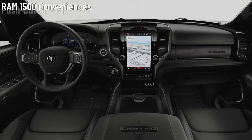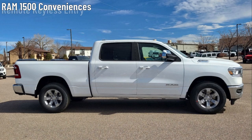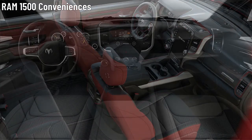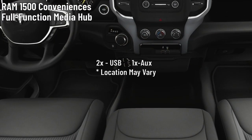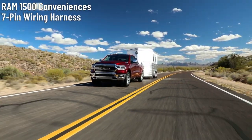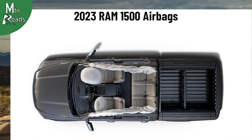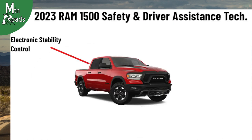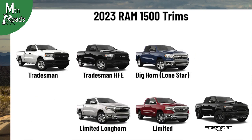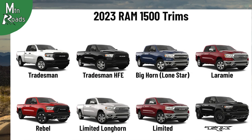Ram 1500 conveniences include push-button start, remote keyless entry, power front windows with one-touch up/down, a tilt and telescoping steering column, and a full-function media hub with two USB ports and an aux port. There is also a 7-pin wiring harness for trailering. Each Ram 1500 trim comes with an array of airbags including multi-stage driver and passenger front airbags, supplemental front seat-mounted side airbags, and supplemental side curtain front and rear airbags. The Ram 1500 lineup also comes with several standard safety and assistance systems.